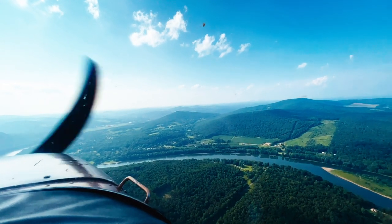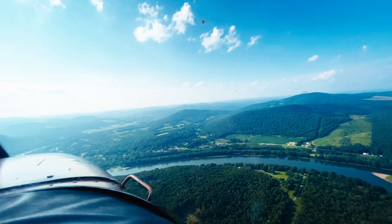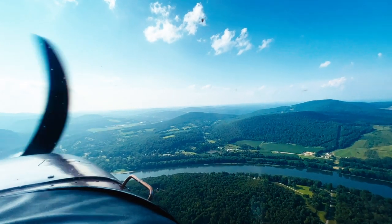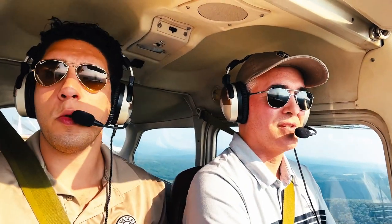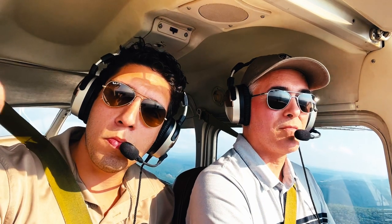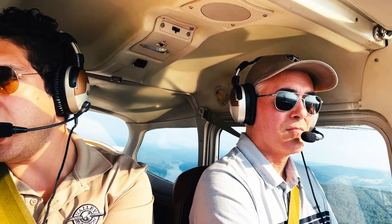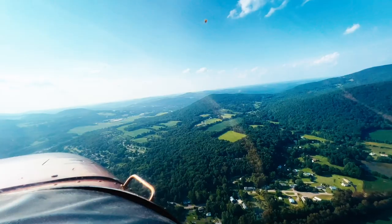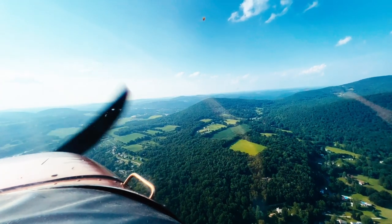Skyhawk 80471, two and a half miles east of the field at 1,900. We'll be entering a left downwind for runway 19, Skyhawk. So are we cutting across or following the river? Nope, we're just going to cut across right here. You're basically going to be level with this mountain. Hug this mountain as close as you can to give yourself enough space to descend on the base. If you're too close, you won't have enough space.